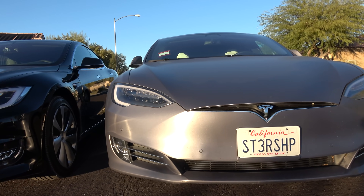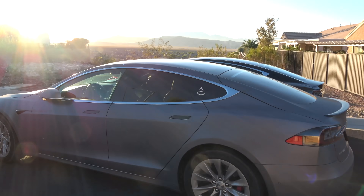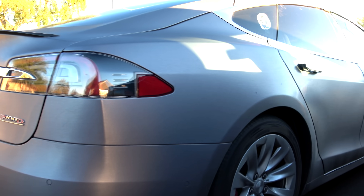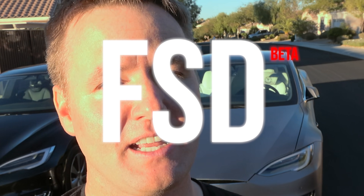This is the Tesla Model S Raven, the fastest car you can get right now — 2.2 seconds zero to 60. But this particular Tesla Raven edition is unlike any other Tesla Raven in the world. Elon Musk is probably the only other person who has a Tesla with these capabilities: the full self-driving option.